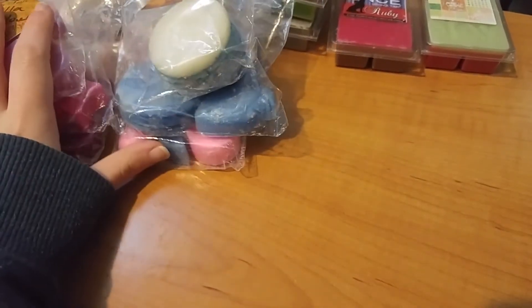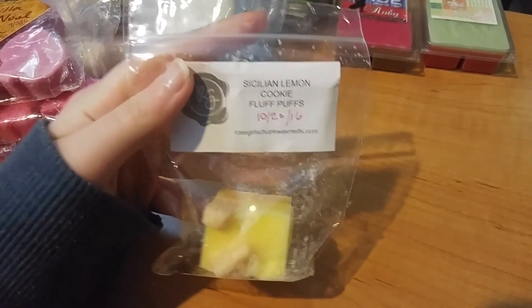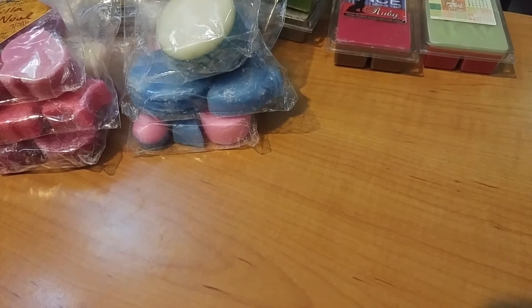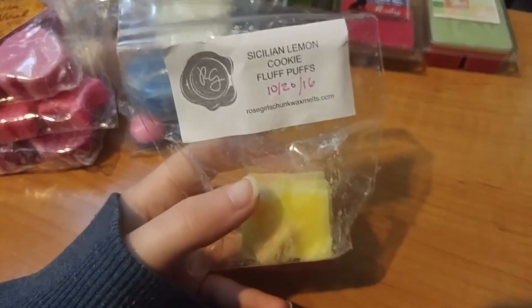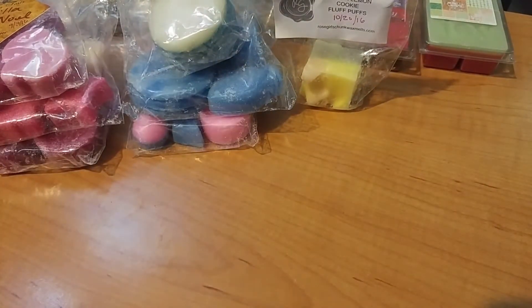I'm going to do Rose Girls next. I melted Sicilian Lemon Cookie Fluff Puffs — my first lemon scent I've ever liked. This one is just so good and sweet and delicious. It smells like the lemon Girl Scout cookies. This one is awesome.